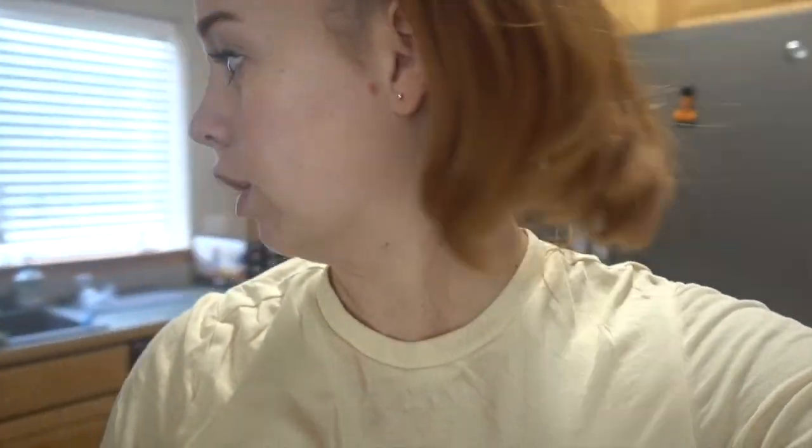We only have these little containers right now — we normally have a big container, but this is what we have, so we're going to use this. I also have the easy peasy cup, an open cup, to teach her how to drink water. She loves water.